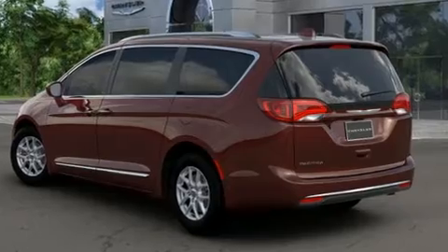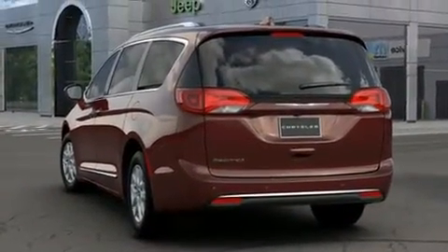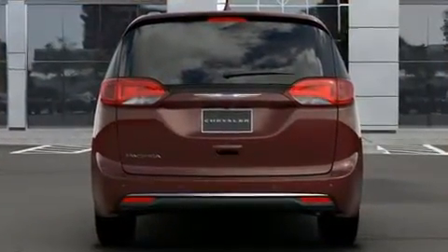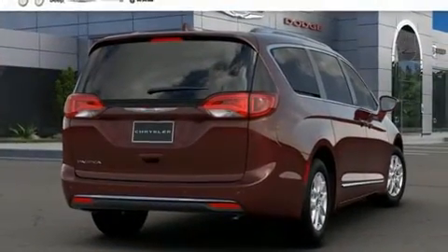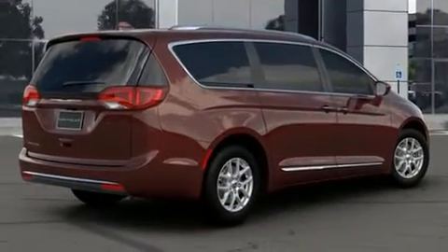Chrysler prioritized comfort and style by including front and rear reading lights, a power rear cargo door, a roof rack, rear wipers, and leather upholstery. Storage solutions are integrated throughout the interior, demonstrating thoughtful attention to detail.